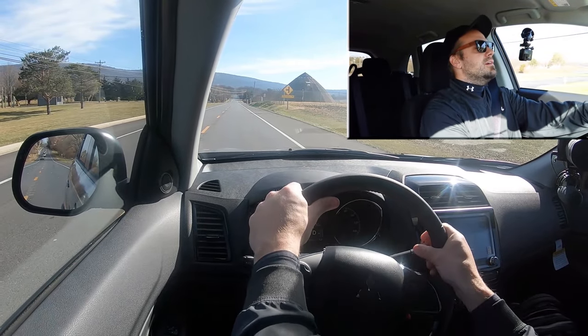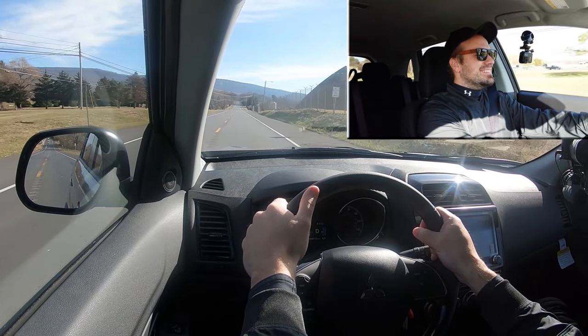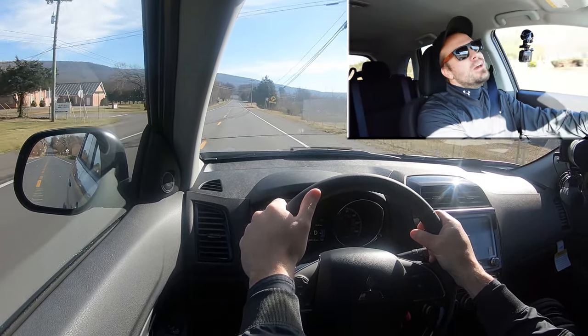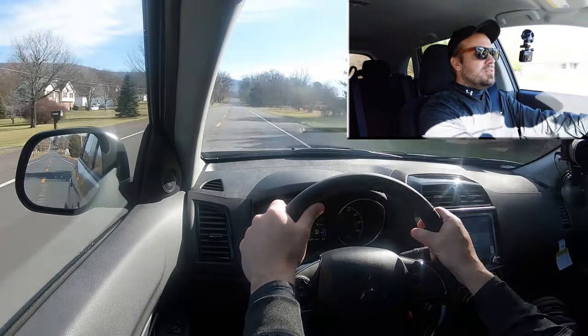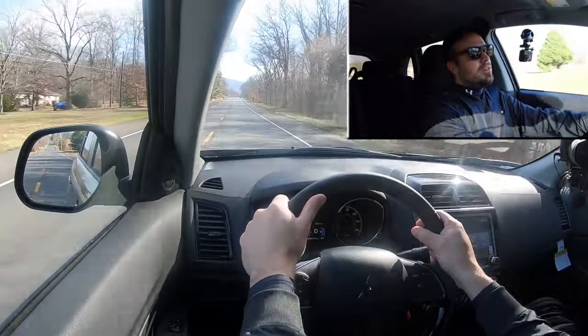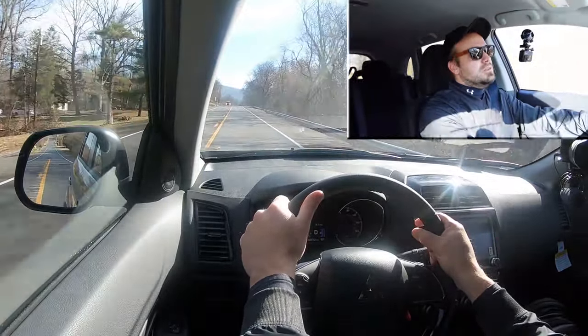We found a straightaway and put that acceleration to the test. Not the quickest thing in the world — it does get noisy, but it's not bad. When I initially hit the gas, I was expecting a little more punch, but didn't get it unfortunately. There is a more powerful engine with the SEL trim level, so perhaps that would give you better merging power on the highway. The more you drive a vehicle, the more you get used to it, so you shouldn't have any real issues merging.